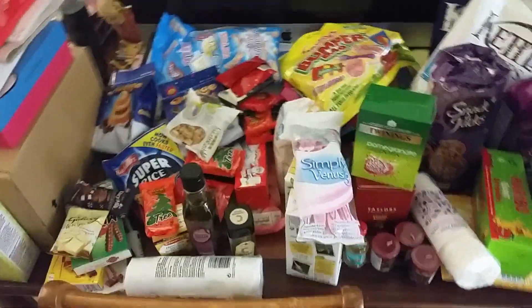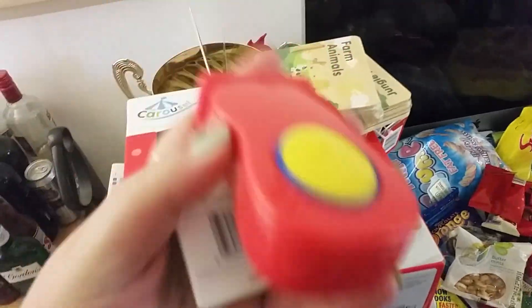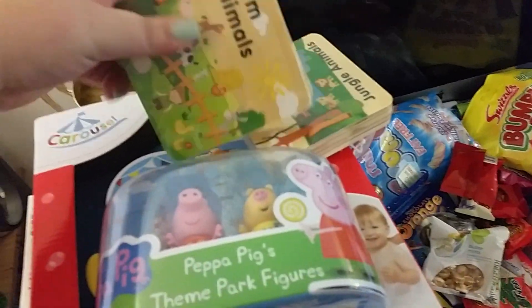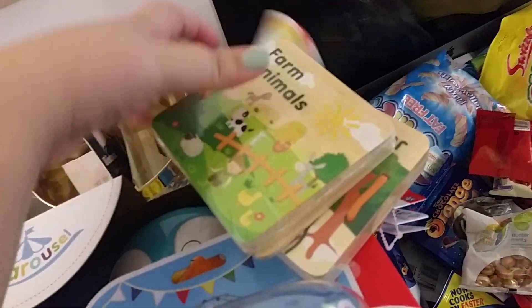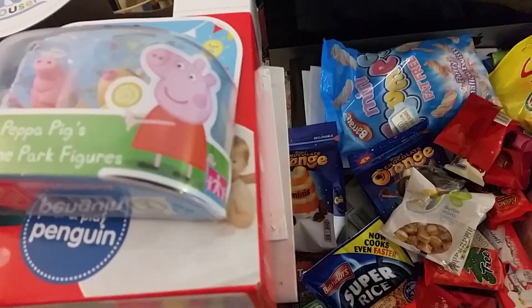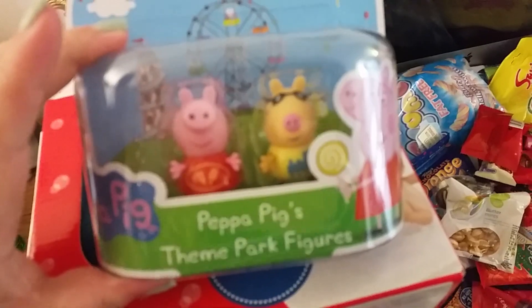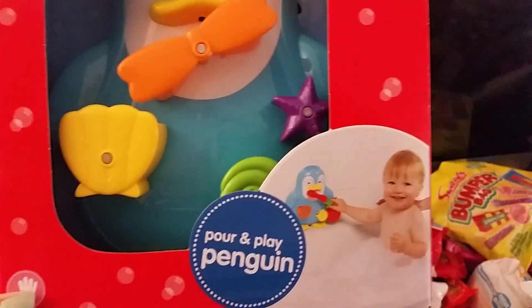There's absolutely loads and I'm not really sure where to start. Okay, feminine hygiene products — good start! Then I have a toy mobile phone — yes, I'm starting Christmas shopping. And then we have a wooden book on farm animals and a wooden book on jungle animals, some Peppa Pig theme park animals, and this pour and play penguin for the bath — awesome.